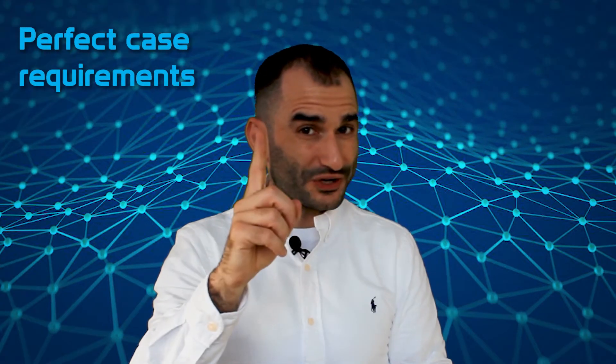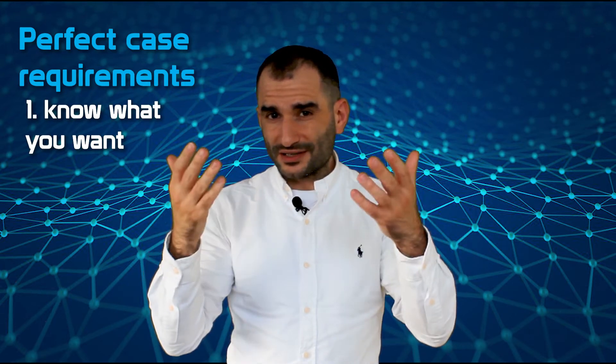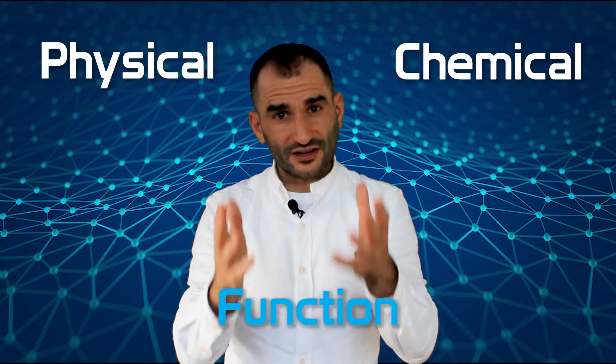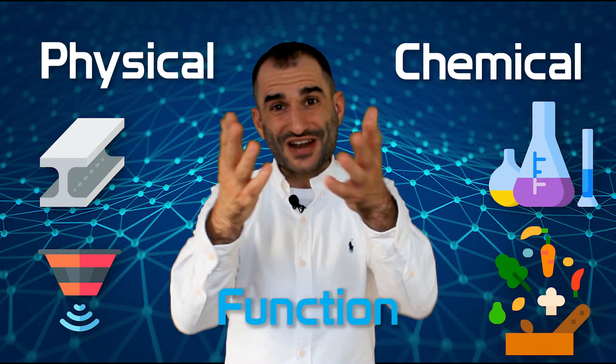So how exactly does this work? There are two requirements for perfect cases. The first requirement is that you should already know what you want. Your ideation process should be complete insofar that we can have a conversation about the chemical or physical function — the material, the sensor, the ingredient, the chemical, the process, you name it. The technology should perform for you.